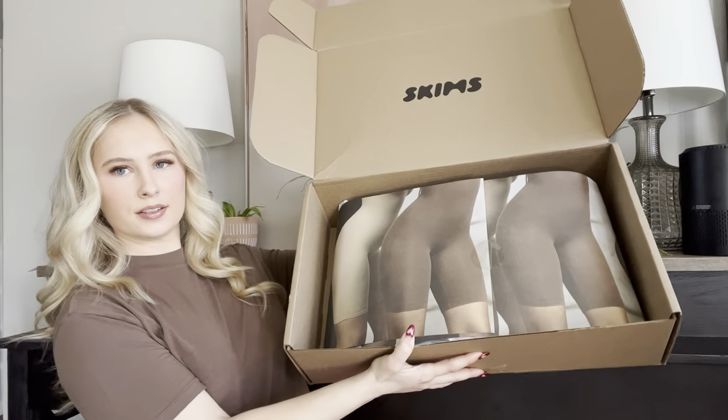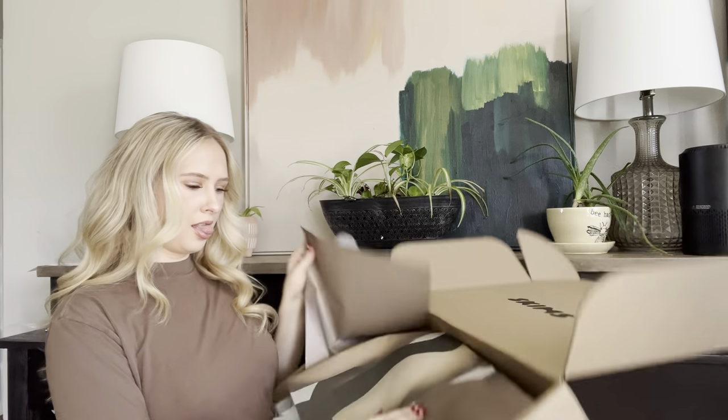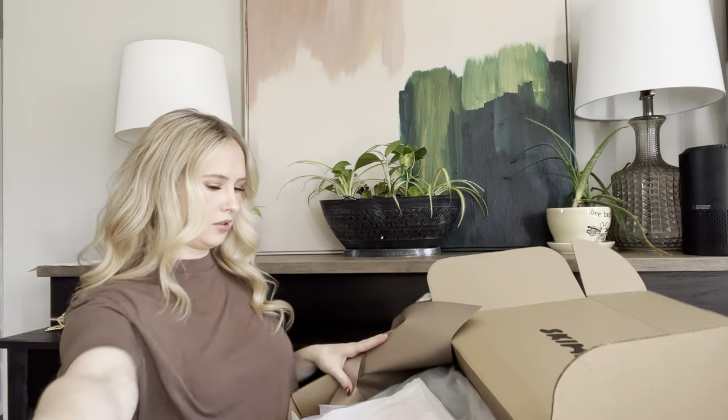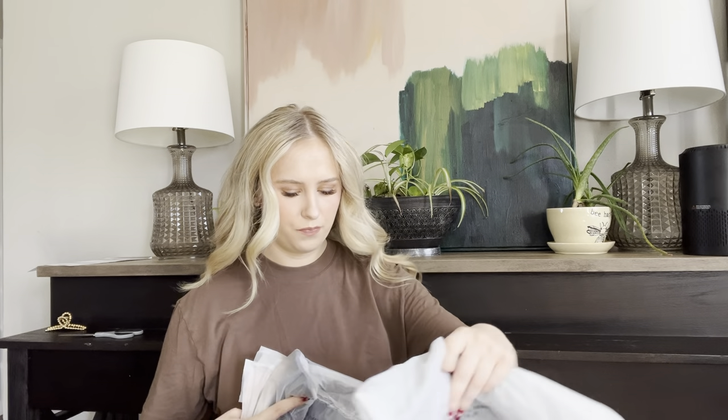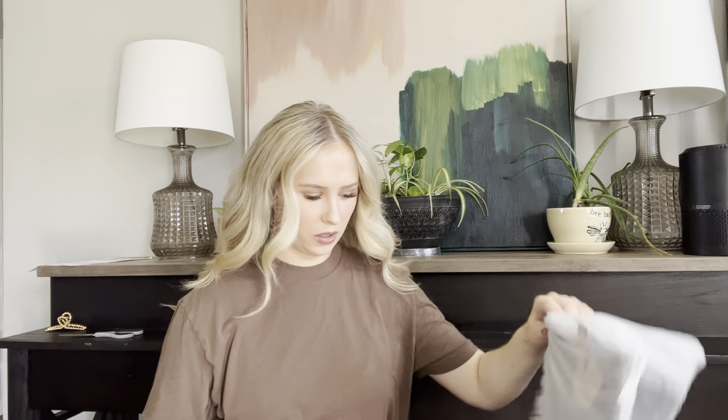Here she is. Oh my gosh — it's a lot. These are the pants. I did get the pants because we're going camping in two weeks. The last time we went it was really cold at night, so I wanted sweatpants and a tee. So I'm interested in those.